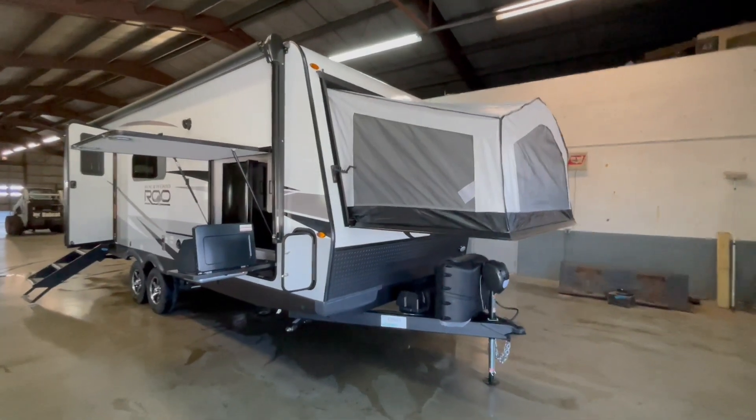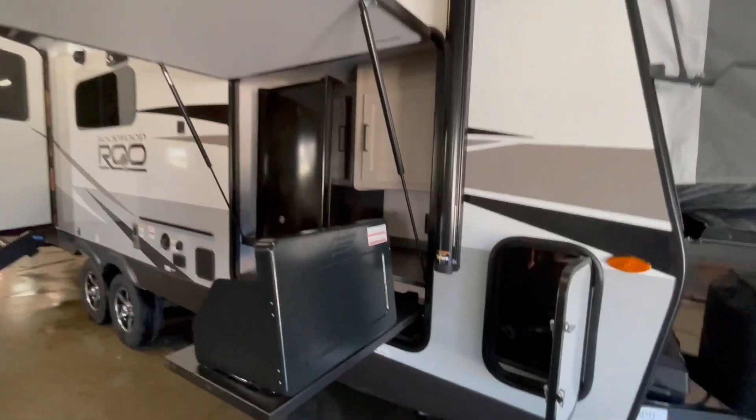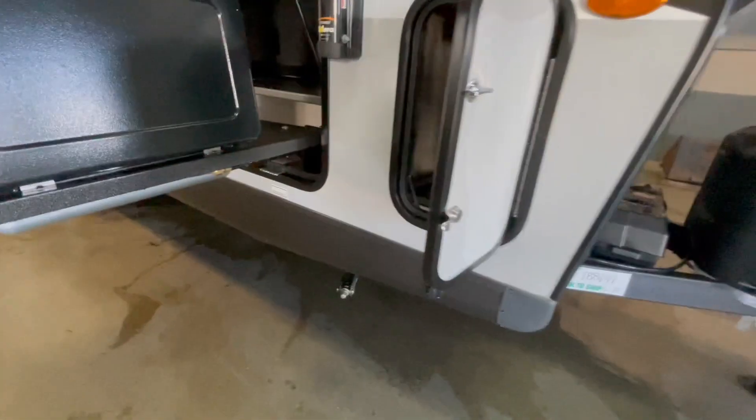This is a brand new Rockwood Rue 235S Travel Trailer offered to you by Yonix RV. This Rue features two bunk ends, pullouts, a couch dinette slide, sleeps eight people, and weighs 5,594 pounds.